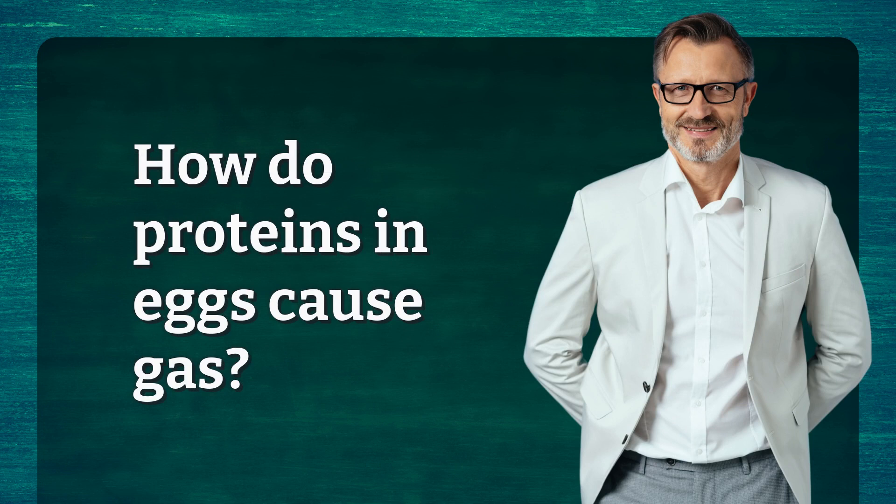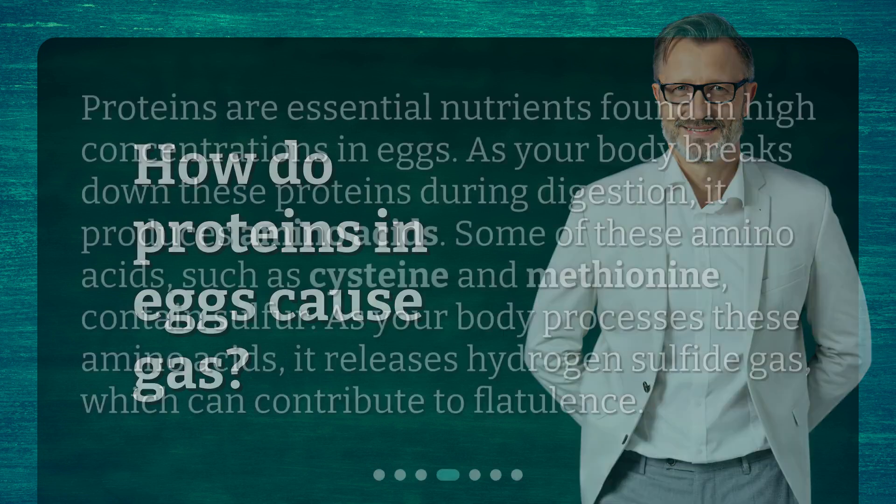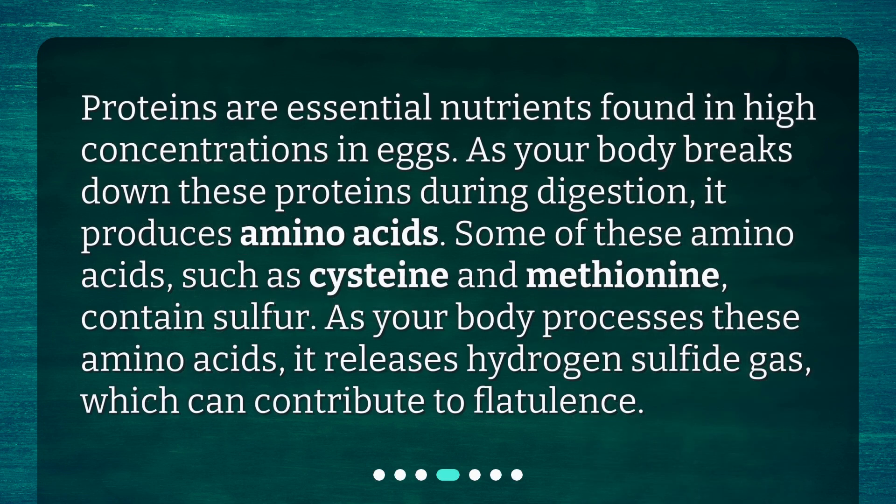How do proteins in eggs cause gas? Proteins are essential nutrients found in high concentrations in eggs. As your body breaks down these proteins during digestion, it produces amino acids. Some of these amino acids, such as cysteine and methionine, contain sulfur. As your body processes these amino acids, it releases hydrogen sulfide gas, which can contribute to flatulence.